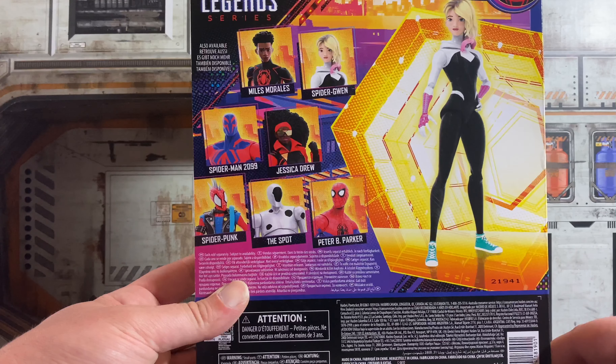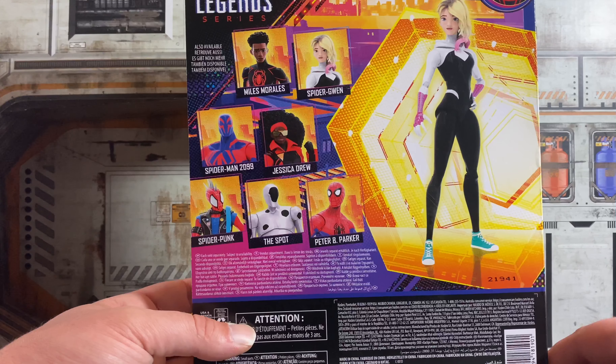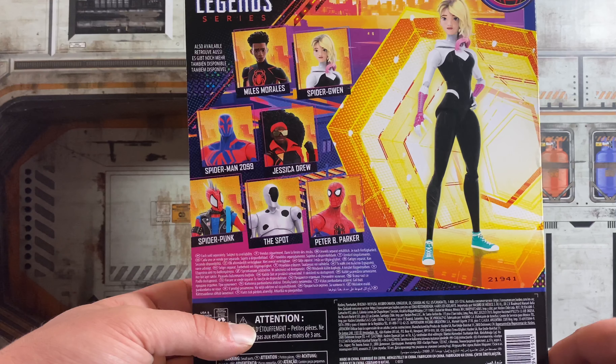Here's a look at the other figures in the wave. I don't think I'm picking up anybody else, perhaps maybe the Miles if I found him in the wild. Steve-O and TF Fan and a couple other people got the Spider-Punk and seem to really like him — it does look like a really cool figure.